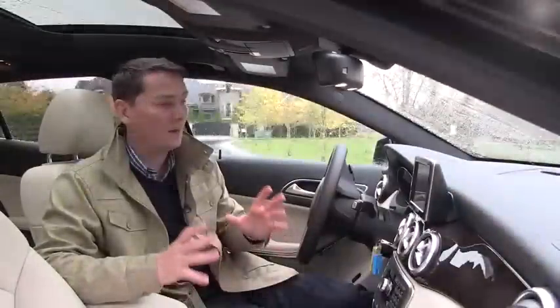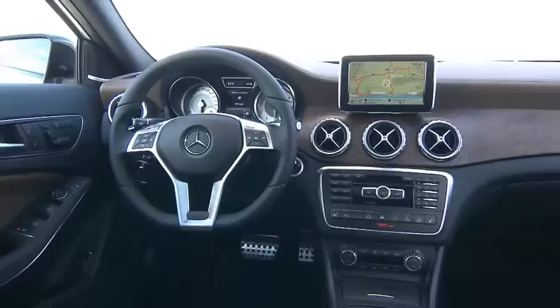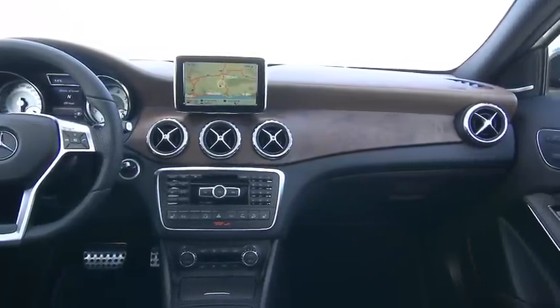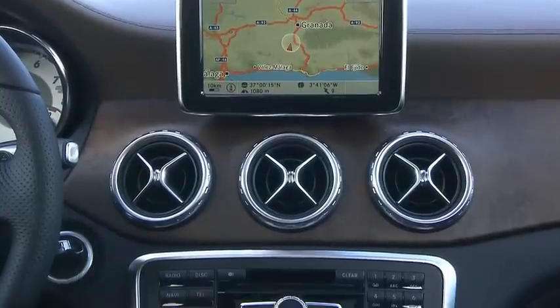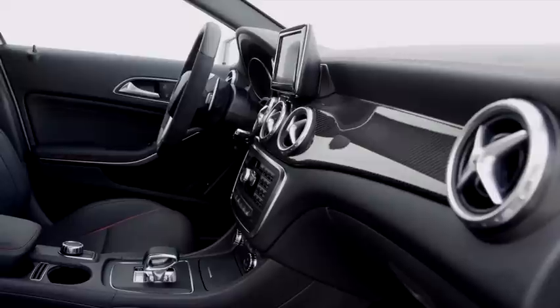The GLA interior is almost identical to the two vehicles it shares components with — the B-Class and the CLA-Class. The most prominent feature is the screen that's front and center in the dashboard. It comes standard on all GLAs with a 5.8-inch screen, and if you opt for navigation it goes up to seven inches. The cluster below the screen is very straightforward and easy to master, and existing Mercedes-Benz owners will be right at home.